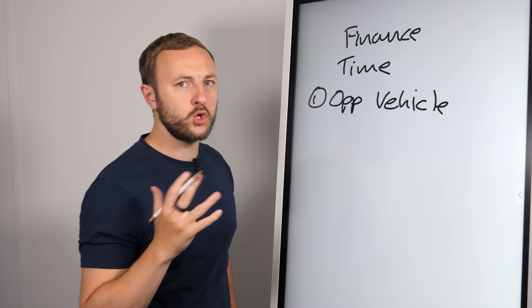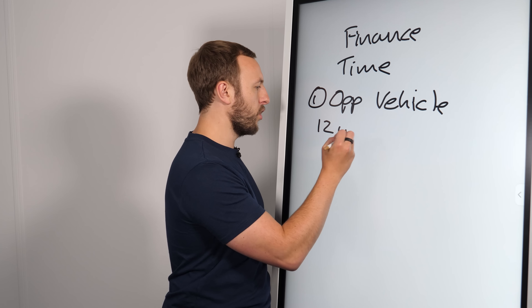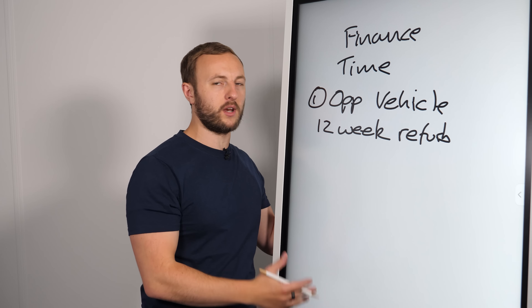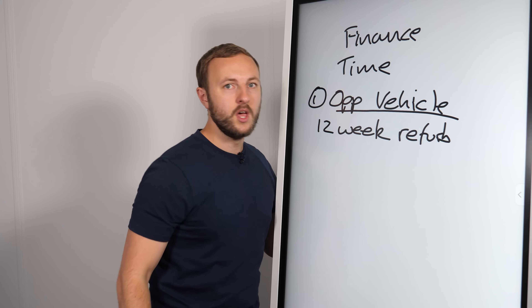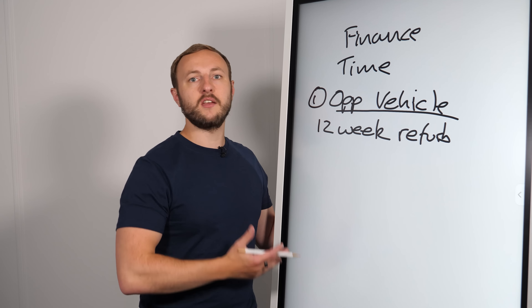The next thing I like to think about is time, and this is really in two angles. The first is the opportunity vehicle — what I mean by this is it's going to be very unique to your personal situation. Say, for example, you're going to carry out a 12-week refurbishment — which, by the way, we all know is not going to be 12 weeks. So how much of your time is that going to take? This depends on whether you get a project coordinator, a project manager, or do it yourself. Let's assume you have the skill set. How much is your time worth?